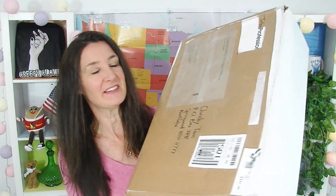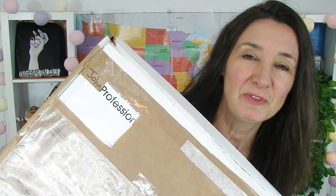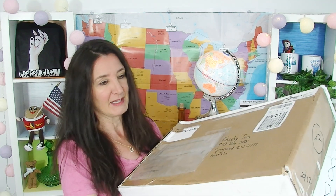Hi everyone, Cheeky Tam here. Welcome to another taste test. Today, thanks to John, I'm going to be doing another American taste test. John has sent me this massive great big box of treats from America. I cut out his last name and his address so that stalkers and creepy people wouldn't hunt him down, and I've made him a new last name — John Profession. So let's have a look at what's in the box.